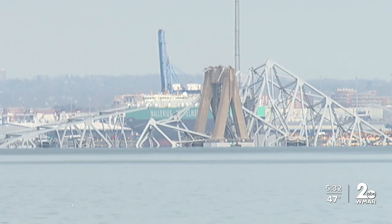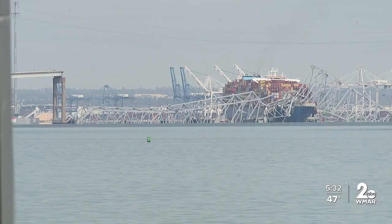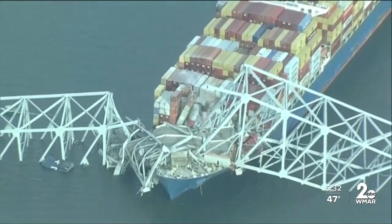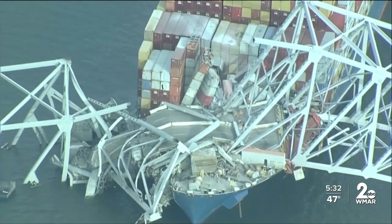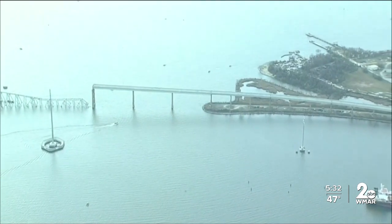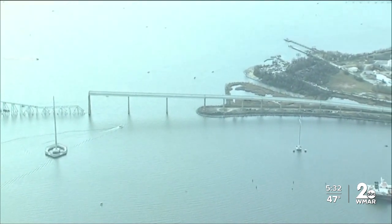Schaefer doubts that any bridges that have been built, or even could be built in the future, could withstand a blow from a massive cargo ship. 'Could we build a Fort Knox, a nuclear bunker in front of every bridge? It's structurally possible, but it's not economically feasible. And so even in the most extreme bridge protection systems that we see, I remain unconvinced that in a similar incident they would perform successfully.'